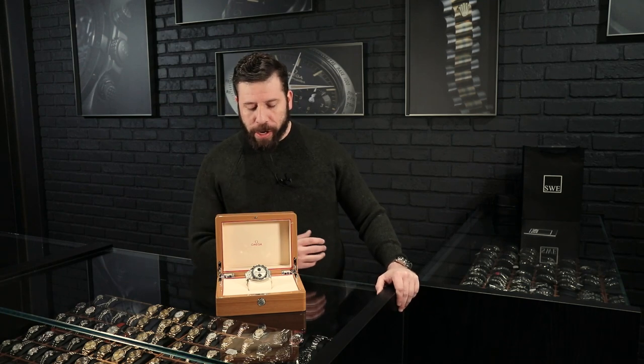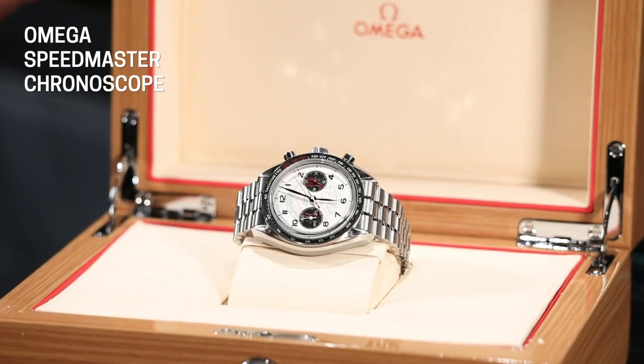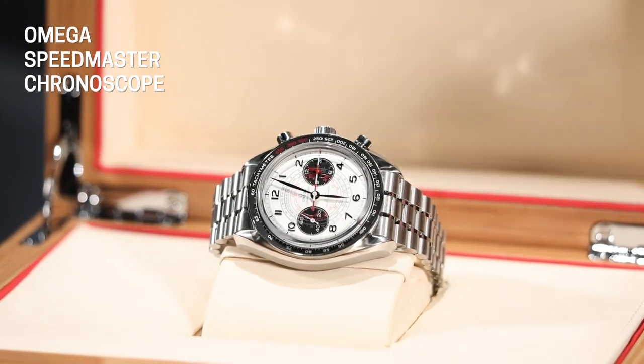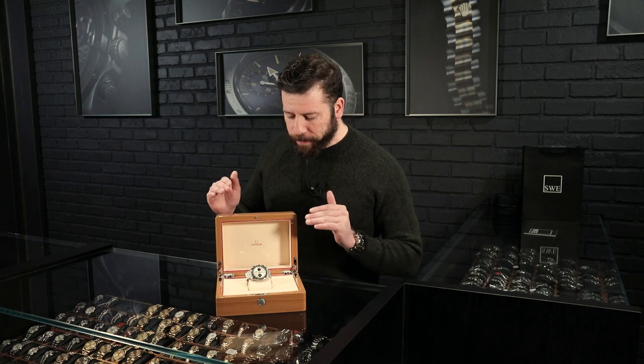It's all wrapped up in this beautiful stainless steel case. You do get a very interesting dial layout compared to any other Speedmaster — you actually get Arabic numerals on it. You get a different color scheme with the red and the black. I find it very attractive. There is a blue edition out there, but I don't necessarily prefer that one — I prefer this one.